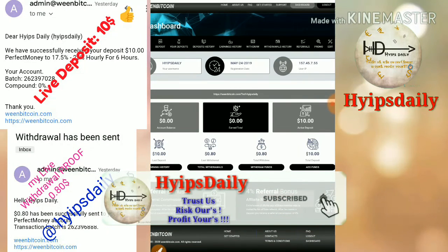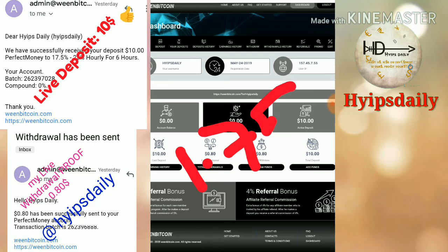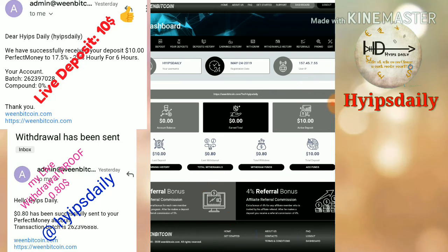I can withdraw my earnings instantly every hour. After one hour I can withdraw $1.75 from this site. I hope this video is helpful for you. If you liked it, please hit the like button and share it with your friends. If you don't like it, dislike and comment why — it helps me improve. Thank you for watching.